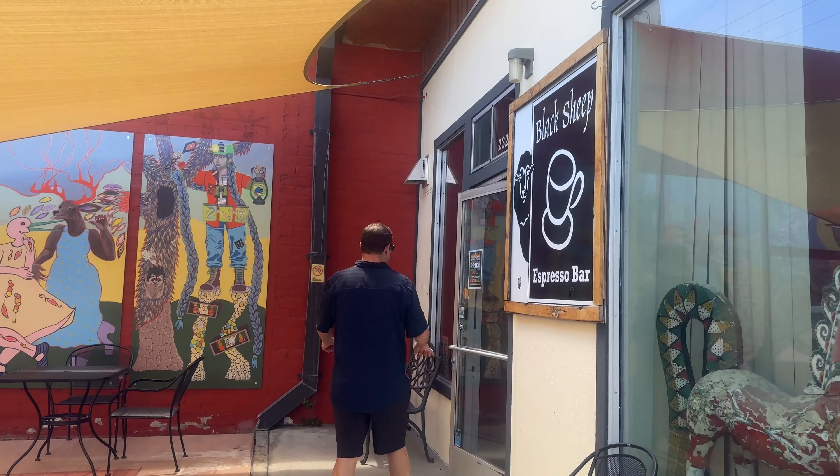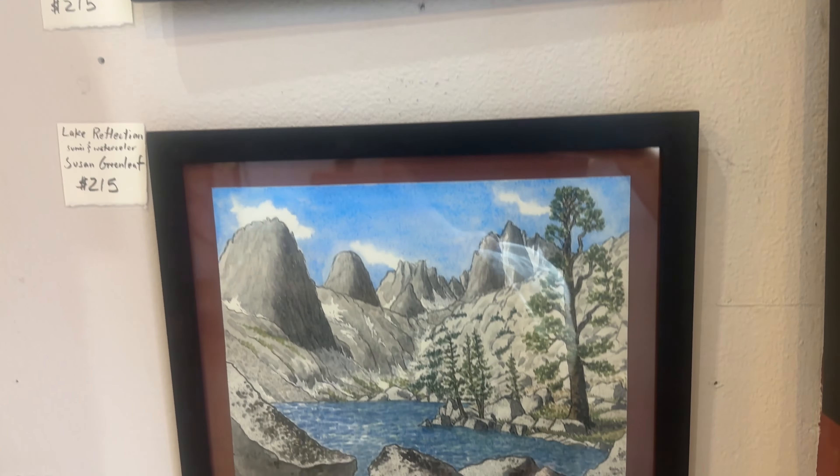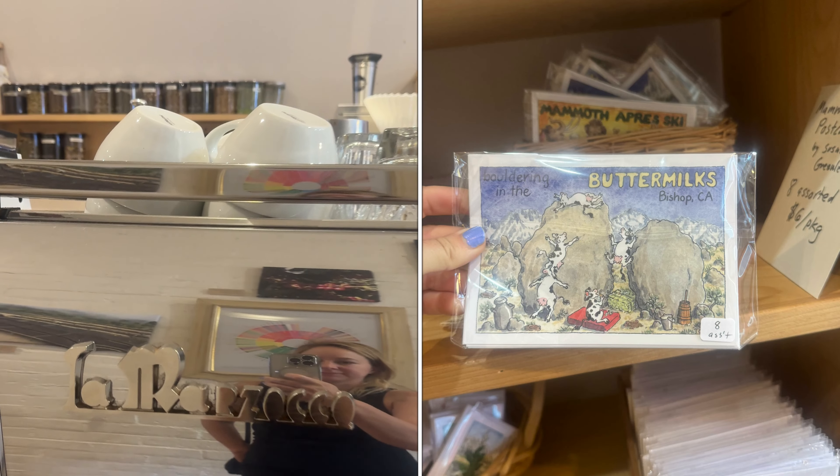One of our favorite things about the Wayfinder Hotel is that it is perfectly situated in the downtown, which is along this strip. We're going to go find some coffee — we're headed to Black Sheep Espresso Bar.